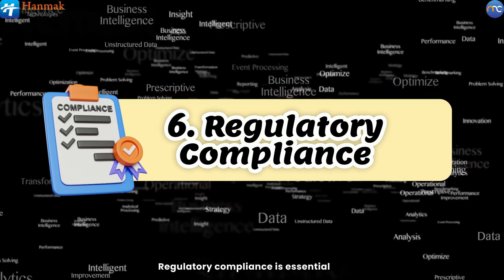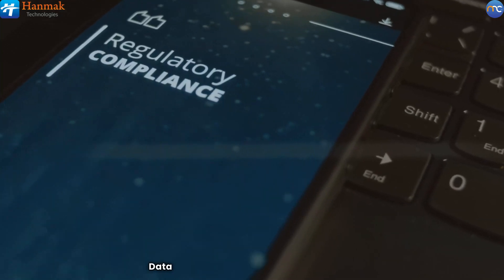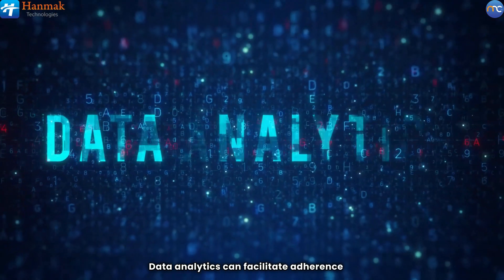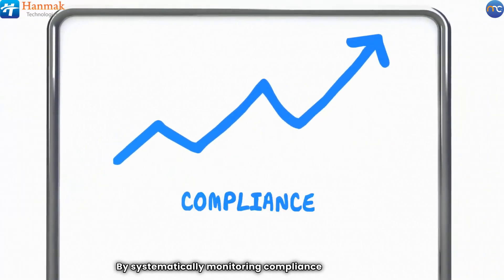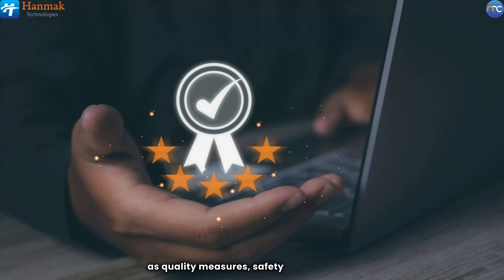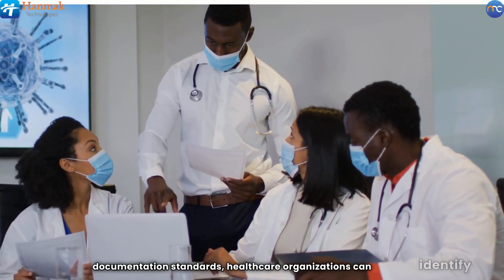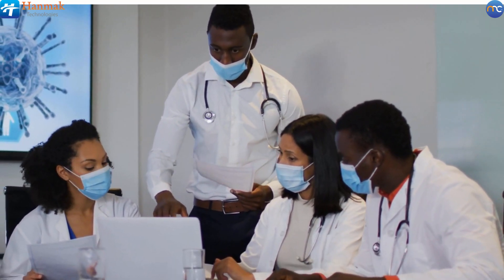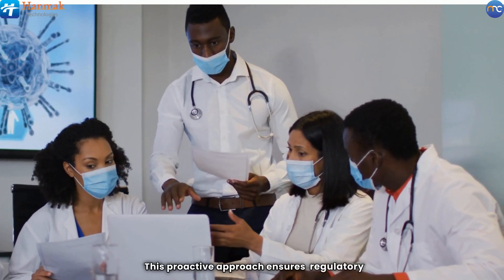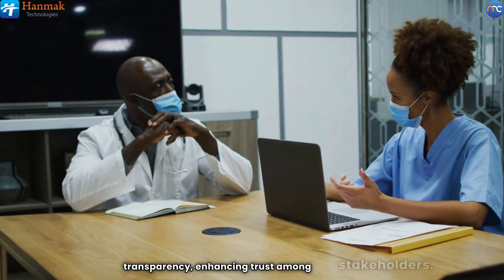Regulatory compliance is essential for minimizing risks and maintaining the reputation of healthcare organizations. Data analytics can facilitate adherence to national and international regulations by providing comprehensive tracking and reporting capabilities. By systematically monitoring compliance metrics such as quality measures, safety protocols, and documentation standards, healthcare organizations can identify areas of non-compliance early on, allowing for timely corrective actions. This proactive approach ensures regulatory adherence while fostering accountability and transparency, enhancing trust among stakeholders.